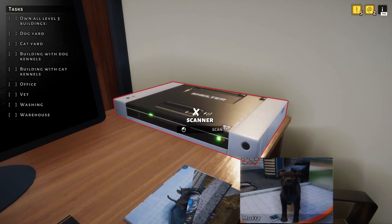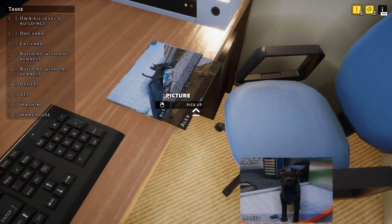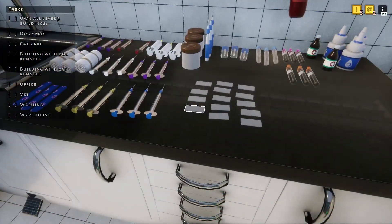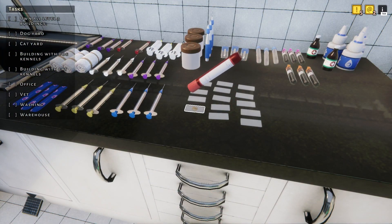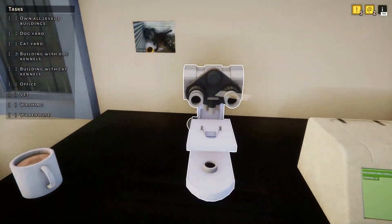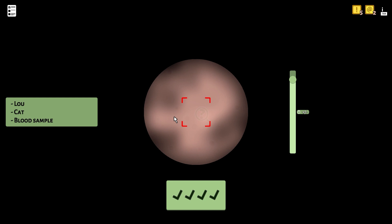We need a cow slip. That looks cursed. Let's hope this is going to work and we don't have to wait for the poop test. Off to a good start.